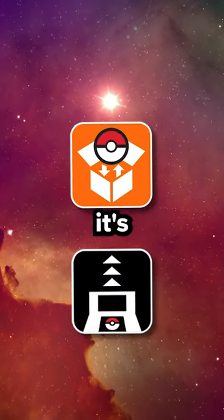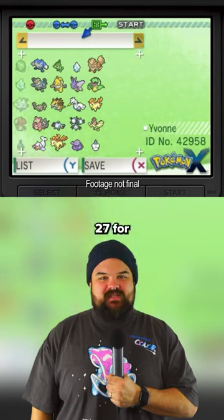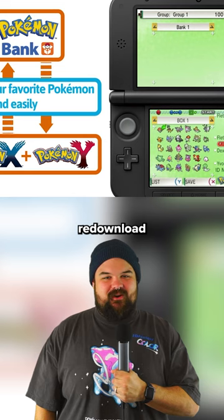Download these Pokemon tools before it's too late. The Nintendo 3DS eShop will shut down March 27th for good. This means you will no longer be able to download or re-download any purchases.